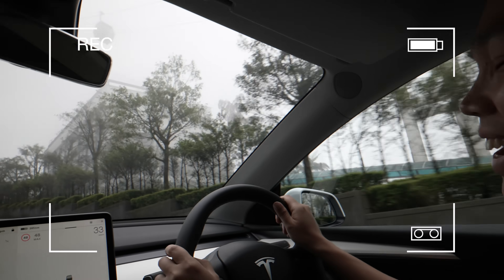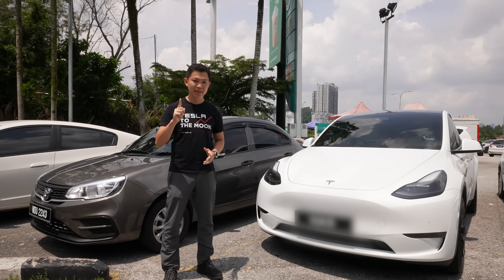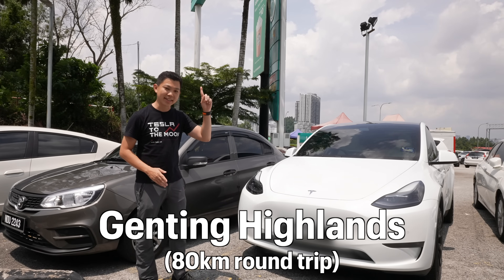Welcome to Genting Highlands — we made it, we are here! A journey of a thousand miles begins with a single step. But before Tesla can go to the moon, today I'm going to bring a 2021 Tesla Model Y Long Range up Genting Highlands.